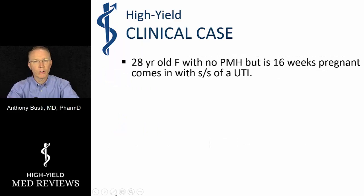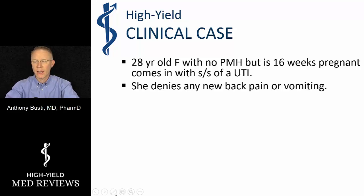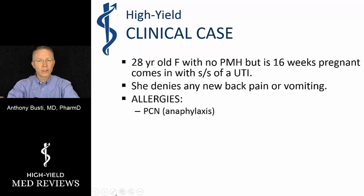We have a 28-year-old female with no real past medical history, but she is 16 weeks pregnant and coming in with signs and symptoms of a urinary tract infection. She denies back pain and vomiting, which is important because we want to decide if it's an upper versus lower urinary tract infection. Her allergy is penicillin — she reports it as anaphylaxis, which removes an entire drug class from our options.